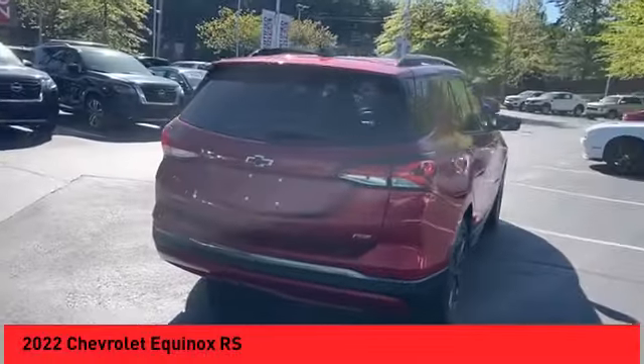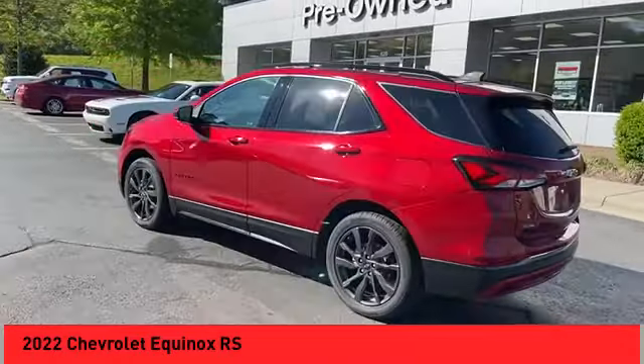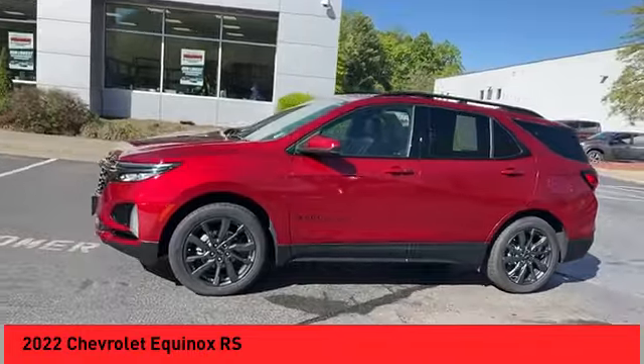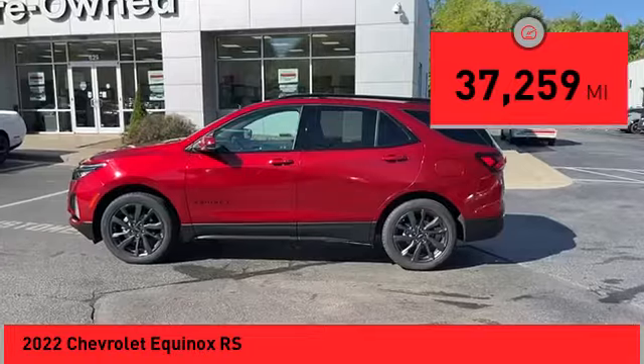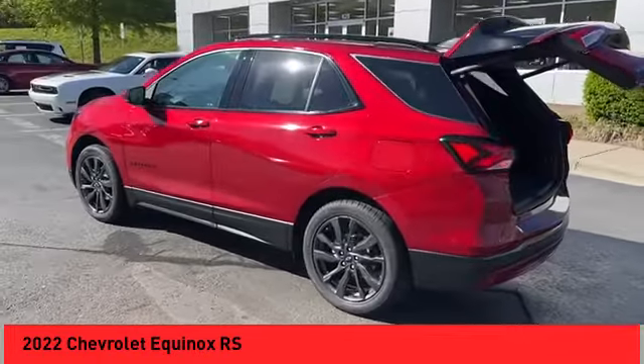We are pleased to show you the 2022 Equinox. Fuel efficiency, safety, and value — that equals the Chevy Equinox. This vehicle has less than 40,000 miles. Here are some of this vehicle's great options: power windows with safety reverse, remote engine start, stability control, power brakes.